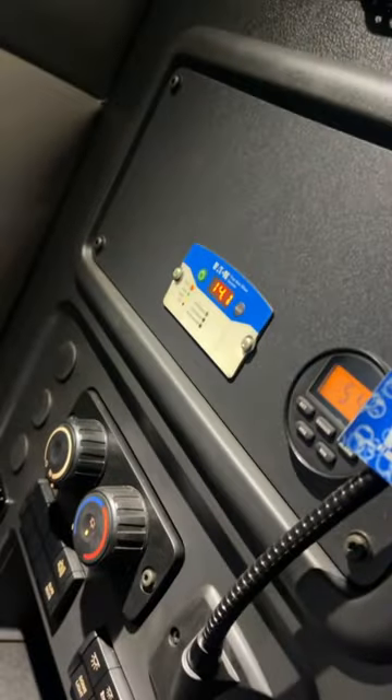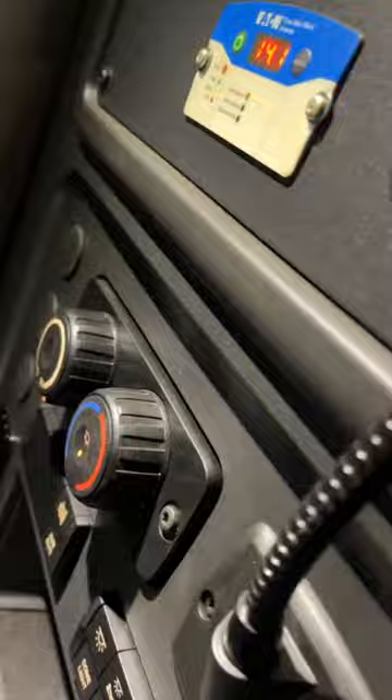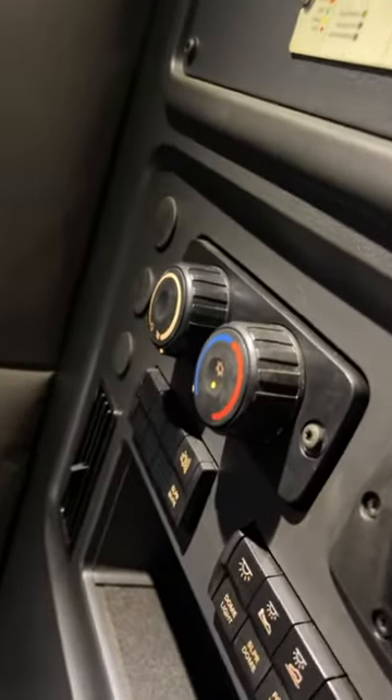What's going on guys, we got a 2022 Freightliner and the complaint on this one is we got no air coming out the vents — full blast AC going. See what we find.